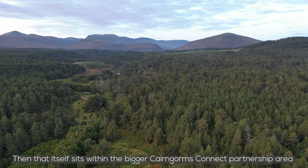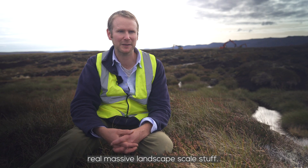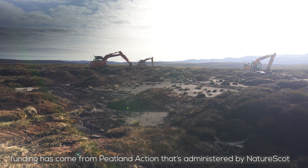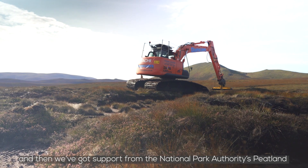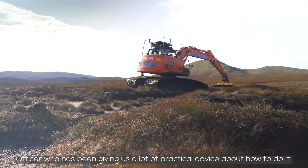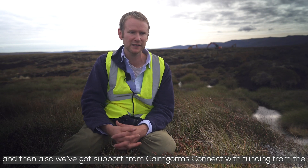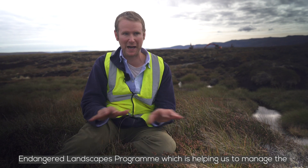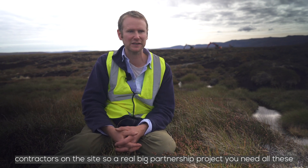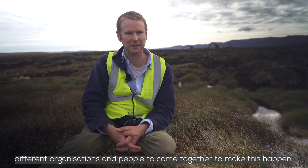That itself sits within the bigger Cairngorms Connect partnership area — real massive landscape-scale stuff. To do the work we need funding. Funding's come from Peatland Action, administered by NatureScot, and we've got support from the National Park Authority's Peatland Officer giving us practical advice. We've also got support from Cairngorms Connect with funding from the Endangered Landscapes Programme, which is helping us manage the contractors on site. A real big partnership project — we need all these different organisations and people to come together to make this happen.